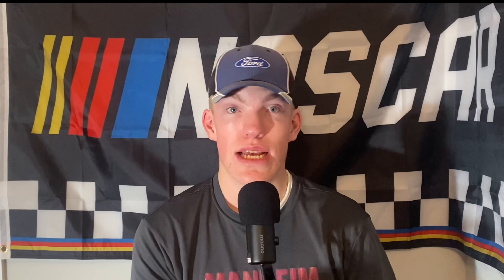NASCAR has held discussions about a possible race at Dodger Stadium — the historic stadium — in coming years per sources. It's one of the options being evaluated in the Southern California area. Steve Phelps did an interview at the beginning of this year where he said he's expecting to have a race in the California area, so it looks like they're still open to it and most likely want to keep it in that area. They want to do it in a very iconic stadium — a baseball stadium, which I'm hearing is smaller than the LA Coliseum.